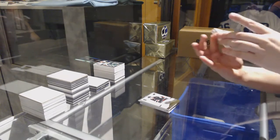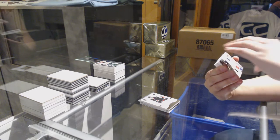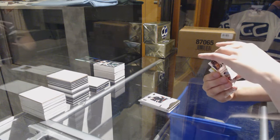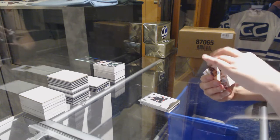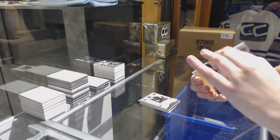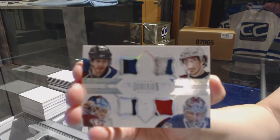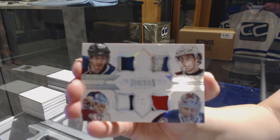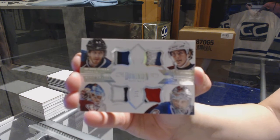We've got number two of five — a Quad Patch for the Colorado Avalanche: Matt Duchesne, Michael Sgarbossa, Calvin Pickard, and Semyon Varlamov. Quad Patch number two of five for the Colorado Avalanche. That's pretty.